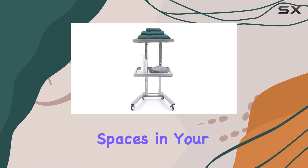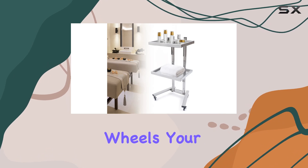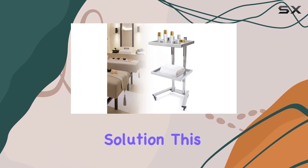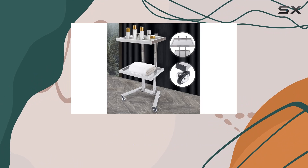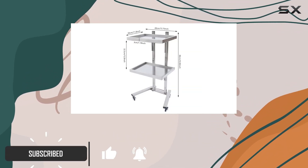Are you tired of cluttered spaces in your salon? Say hello to the Dyerbreast Salon Tray on Wheels, your ultimate storage solution. This sleek and elegant stainless steel rolling trolley cart is designed to streamline your workspace while offering unparalleled convenience.